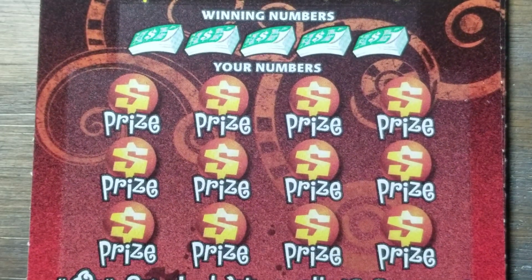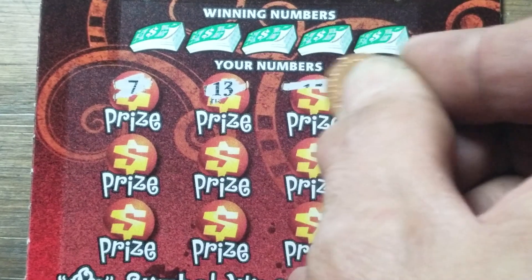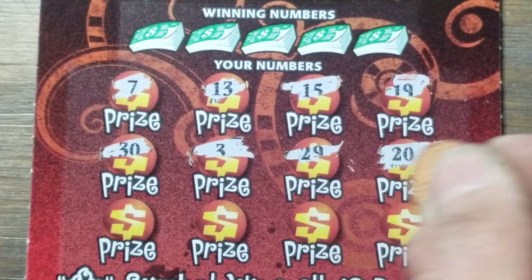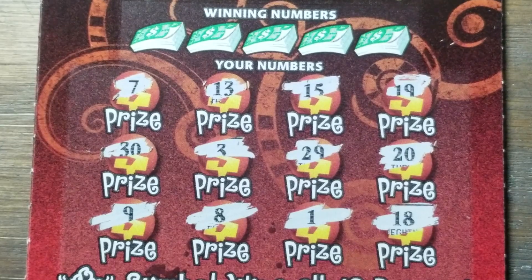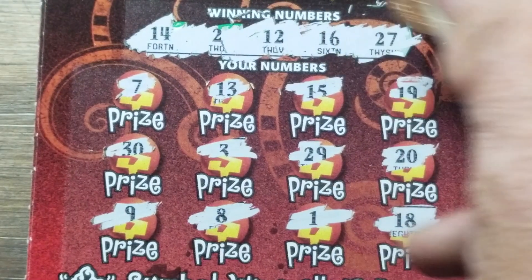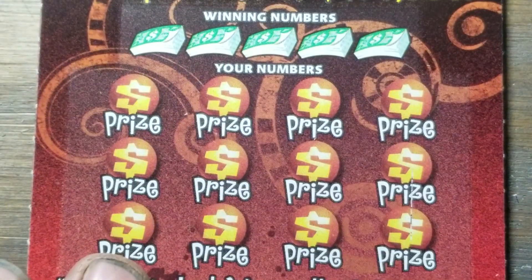Match that single number, win 100,000 right away. We're on ticket number 29, we've got five of them, going up to ticket number 32. Let's go a little symbol in here and see if we can find one of those two symbols on this ticket. We got 29 on ticket 29, and 18 — so no symbols, we're going to have to match a number. Two, 12, 14, 16, and 27. Our first one out of the gate was a loser.